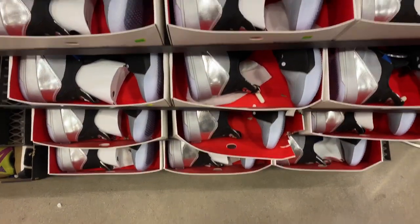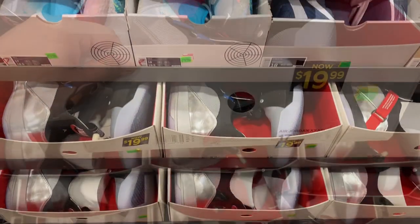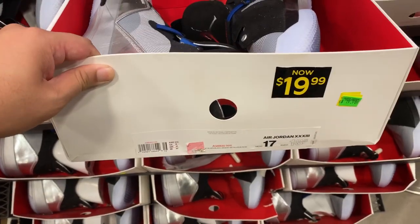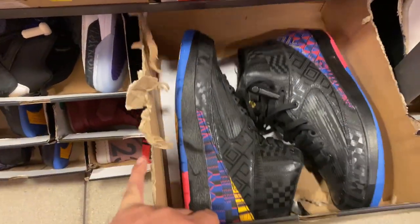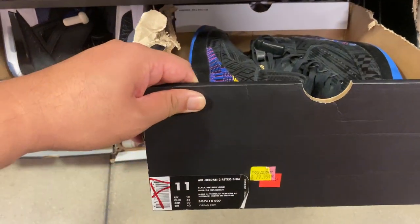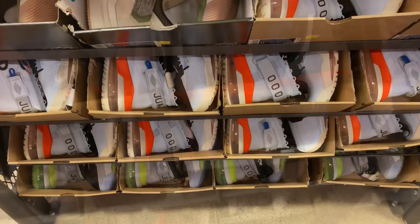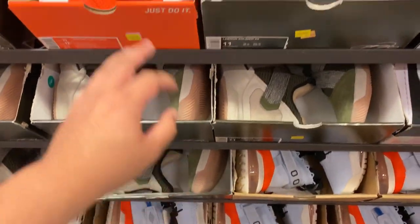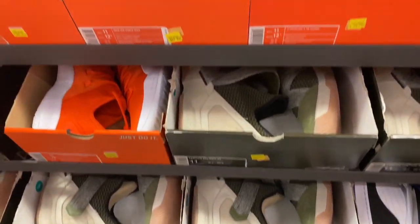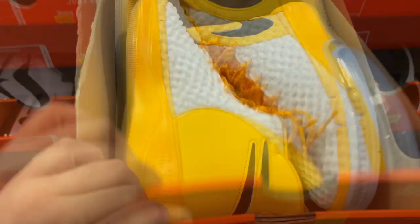For the big footers, you have the Jordan 33s — the All Stars, big footers. You also have the LeBron Soldiers, Alpha Dunk in University Gold at $3. Here's just a quick look at the smaller sizes — this is the third Jordan wall, the big fun, flight looks.